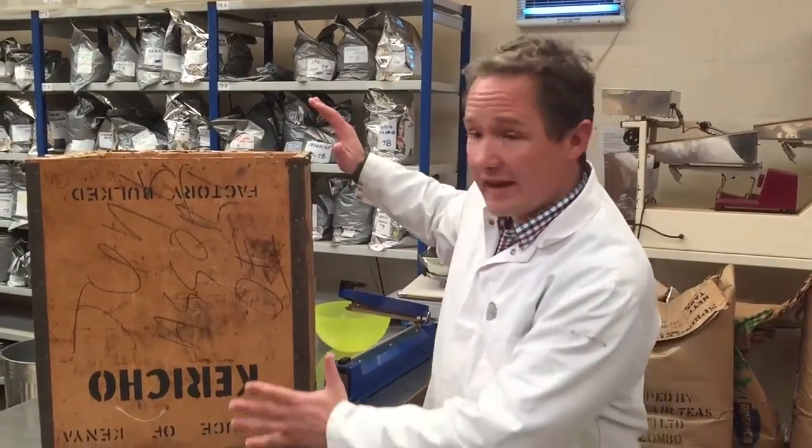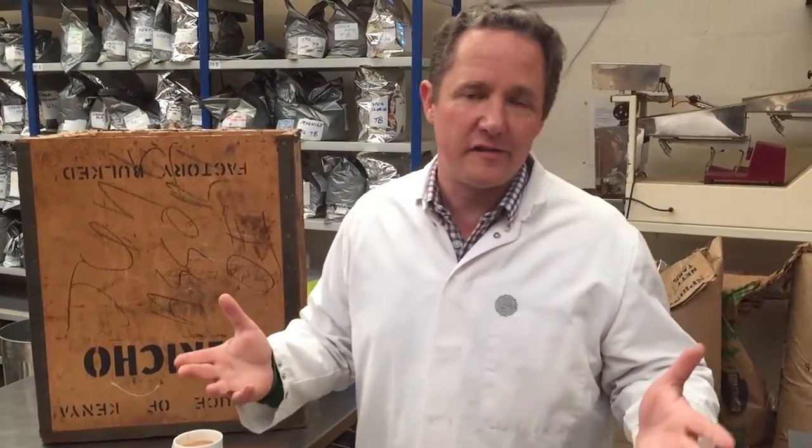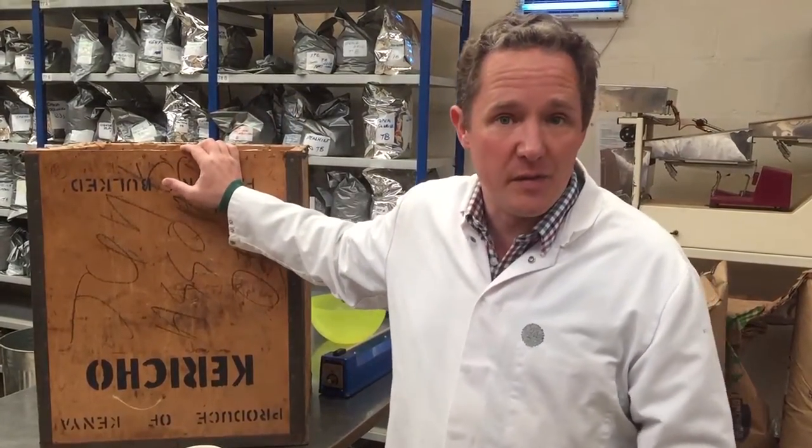Hi! One of the things we're most often asked is: do we still use these? Tea chests. Of course there's a tremendous romance to tea chests. All of you are far too young to remember, but not so long ago we used to use these every time we moved house.